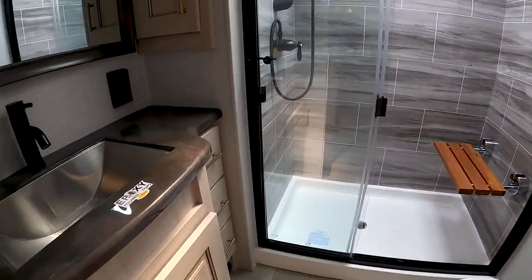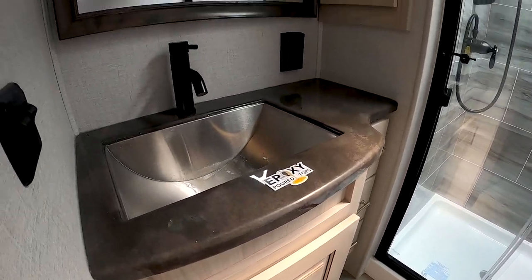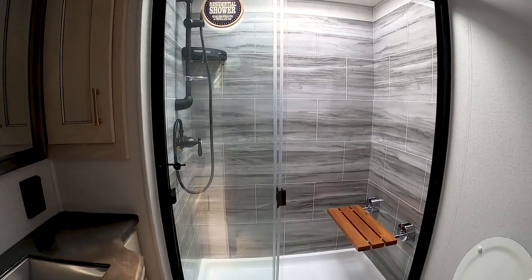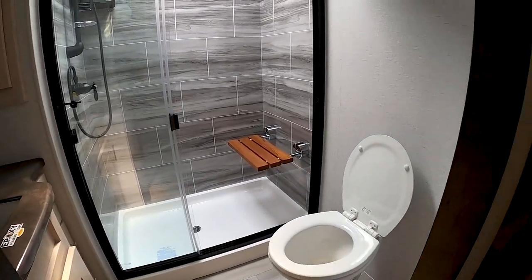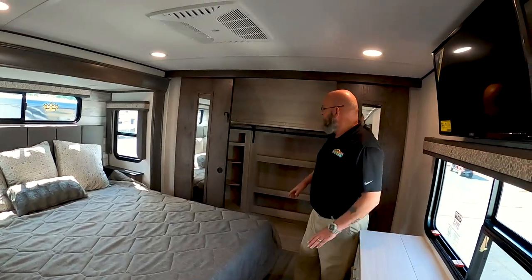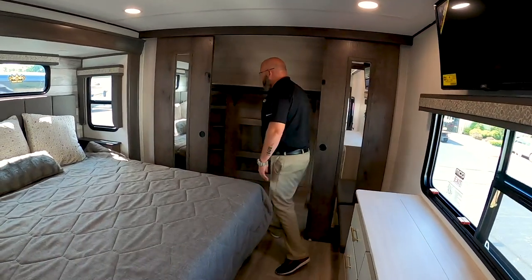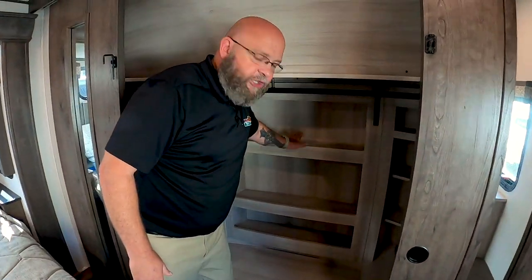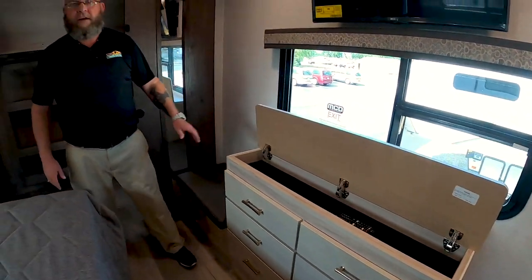Epoxy poured vanity tops. Big huge walk-in residential shower with a seat. Porcelain toilet. Up here in the master bedroom, you've got a king-size bed, a television, a big walk-in closet, and lots of storage space. All washer/dryer prepped. Shelves built in. Hidden storage space in the vanity and storage space underneath the bed. So all of the cool things that you would expect in a luxury fifth wheel.